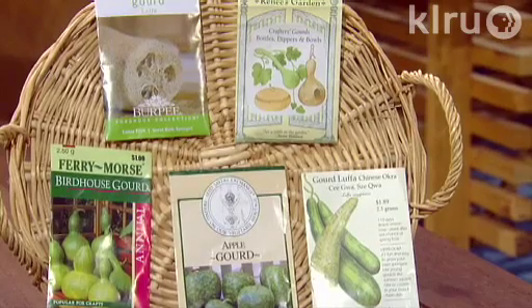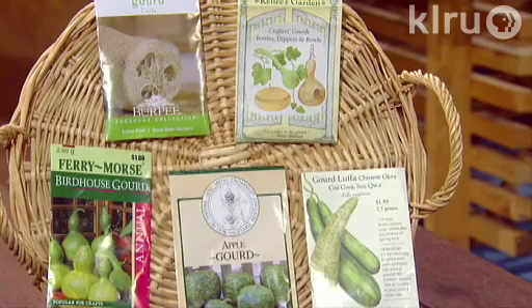Plant four or five seeds per spot in very well-prepared soil with lots of organic matter. Thin them to the two healthiest plants and provide them strong support. If they're hanging, they tend to get better shapes. They'll form a thick canopy of vines for shade all summer long, and some can grow up to 20 feet or more.